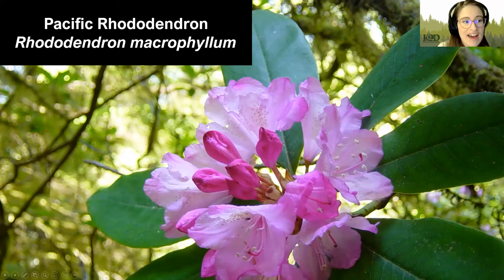Next, we have Pacific Rhododendron. This is the Washington State flower. It is evergreen and can grow to be very large — 25 feet tall, sometimes even more — though it will generally stay around 5 to 15 feet tall. Very few animals will eat these plants because they can be toxic to some, though deer and mountain beavers are on the list of ones that will eat them.